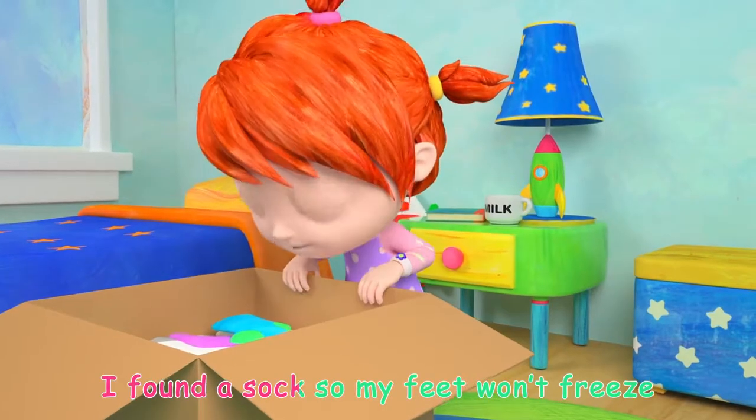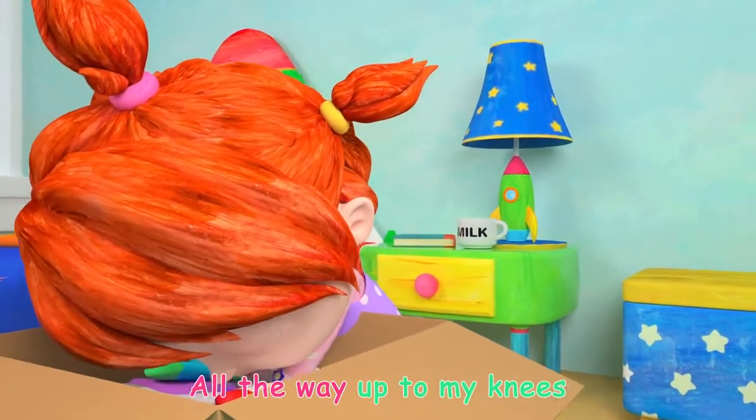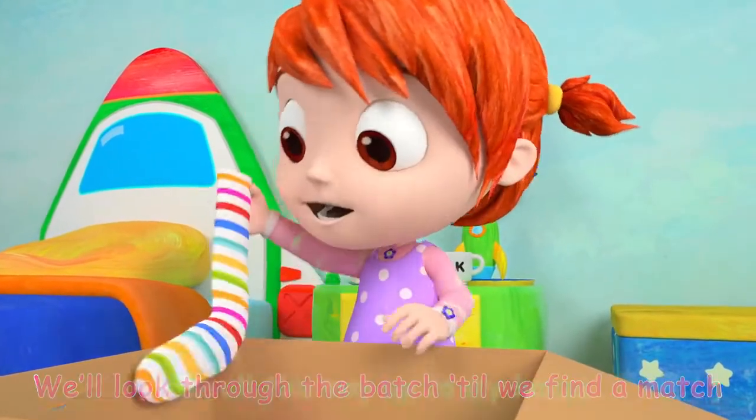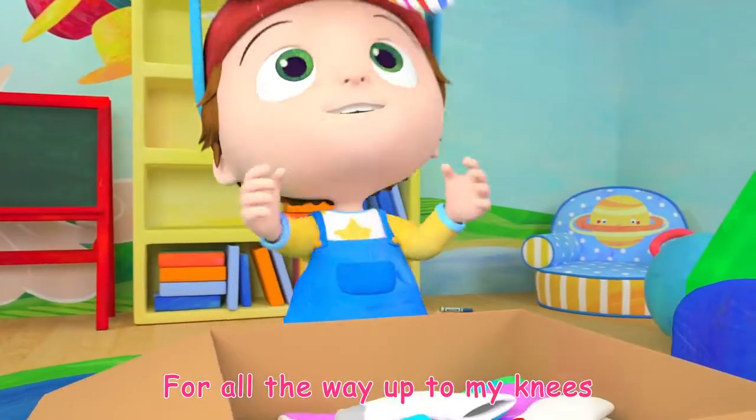I found a sock, so my feet won't freeze, all the way up to my knees. We'll look through the batch till we find a match for all the way up to my knees.